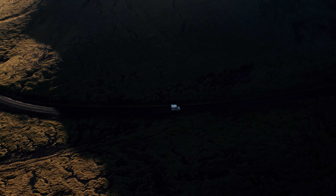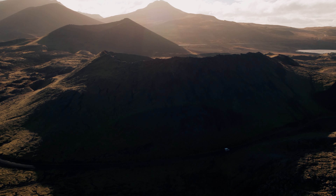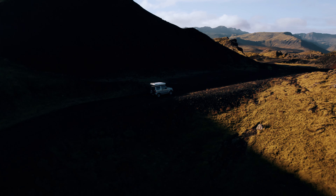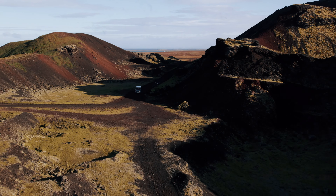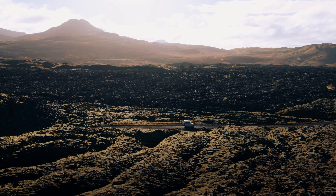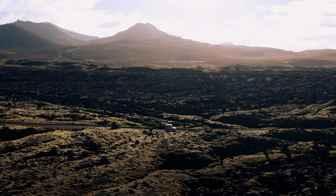We continued the drive through the stunning volcanic landscapes in the west of the island. The road snakes through majestic mountains, offering us a fantastic view of the wild coast and the rugged nature. The landscape here is so unique and spectacular that you feel like you're on another planet.